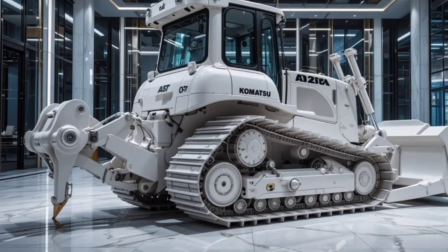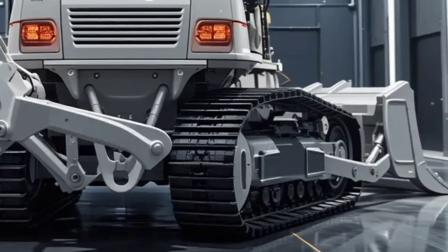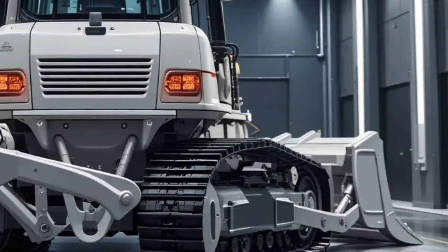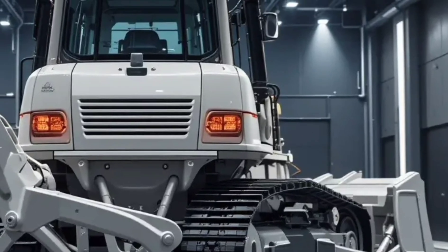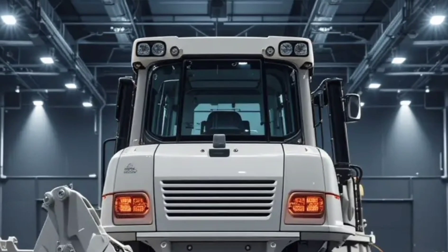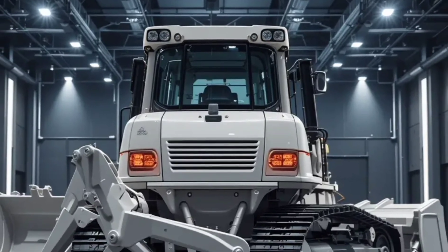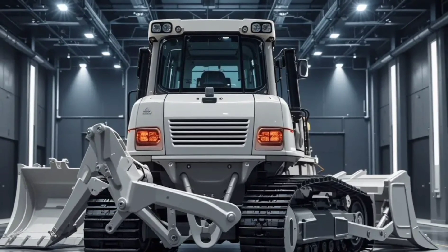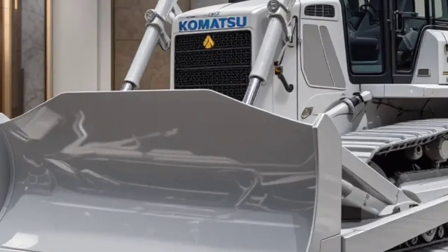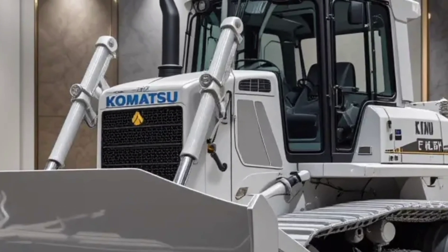The 2026 D61EX PX continues Komatsu's legacy of reliability but with even smarter technology and improved fuel efficiency. Under the hood, it's powered by a Komatsu SAA60-107E3 Tier 4 Final engine that delivers a strong balance of power and environmental responsibility. Operators will notice how smooth and responsive the machine is, thanks to advanced hydraulic systems and intelligent machine control features.